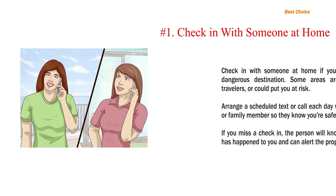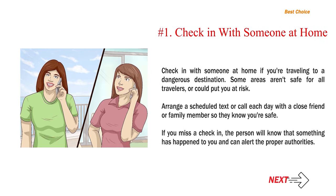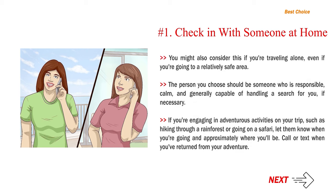Number 1: Check in with someone at home if you are traveling to a dangerous destination. Some areas aren't safe for all travelers or could put you at risk. Arrange a scheduled text or call each day with a close friend or family member so they know you're safe. If you miss a check-in, the person will know that something has happened to you and can alert the proper authorities. You might also consider this if you're traveling alone, even if you're going to a relatively safe area.